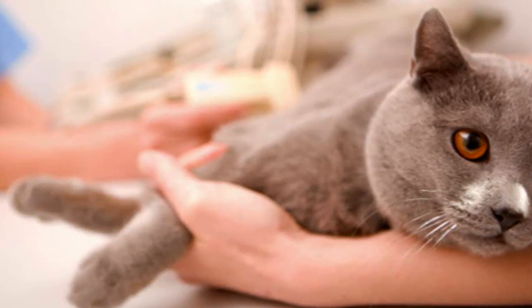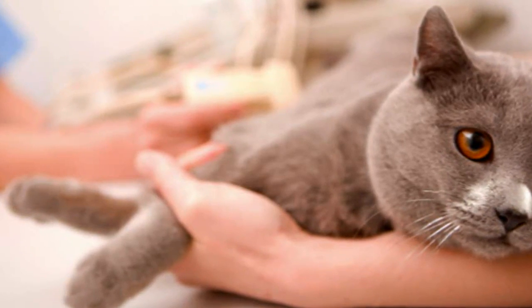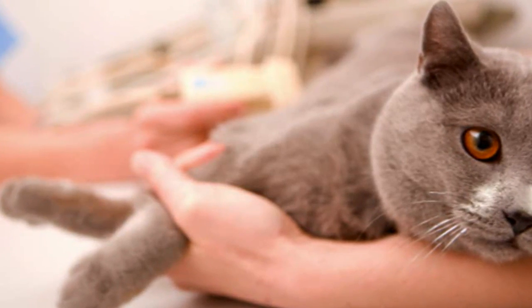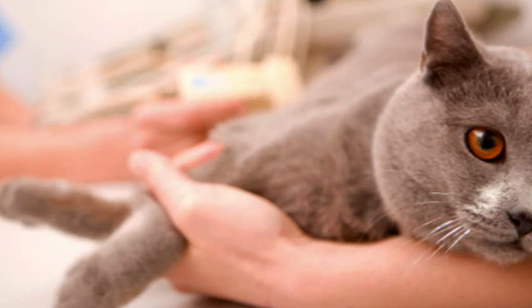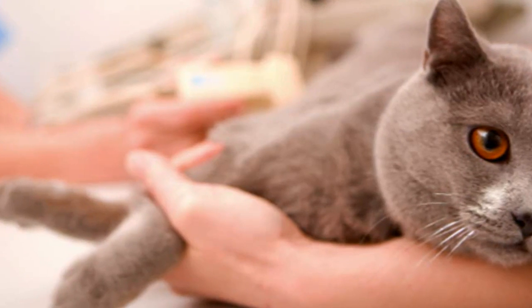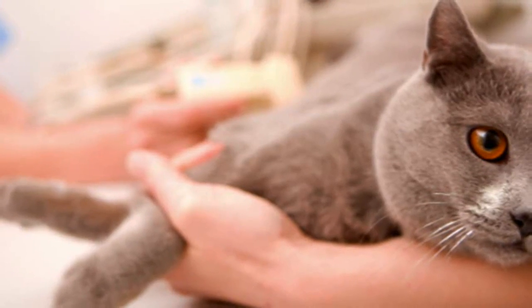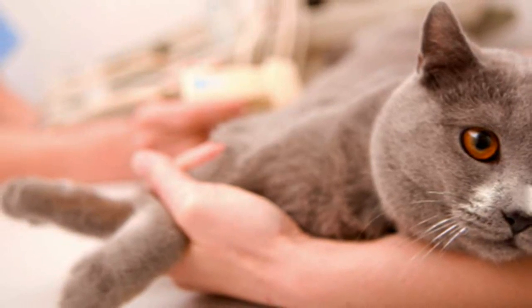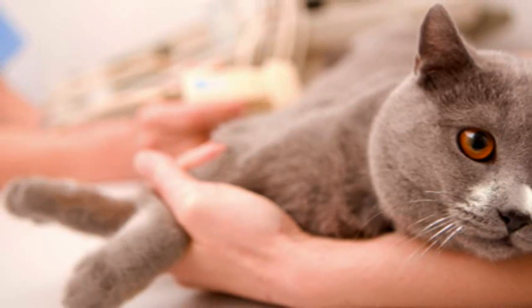One of the most obvious indicators that your cat may have diabetes is that he drinks more water and urinates more than usual. It might not be easy to see how much urine your cat passes, especially if he prefers to go to the toilet outside. However, you should notice him spending more time at his bowl of water.